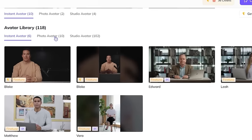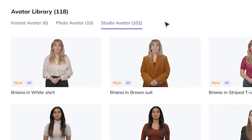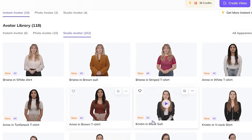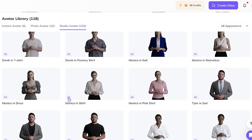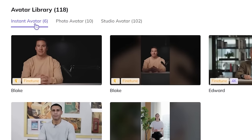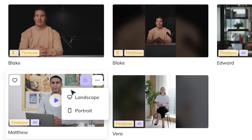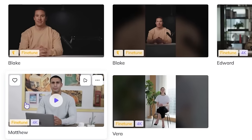They've got more available as well. If you go to photo avatar, you can use all of those to get videos done. Or even the studio avatar, which has 102 versions. I recommend going to instant avatar — that's what I did myself. Either go with Blake or Matthew, as the backgrounds and studio setup are the best in my opinion.